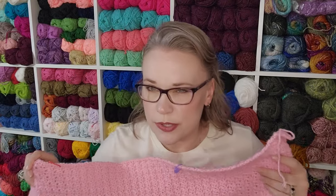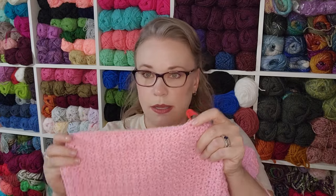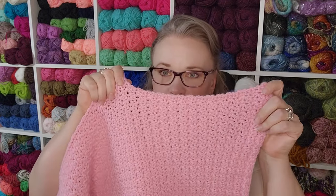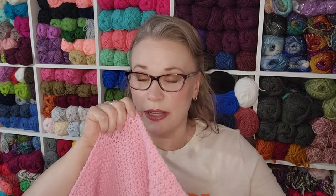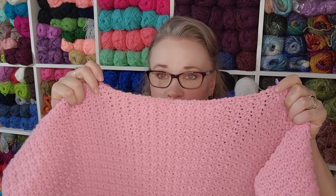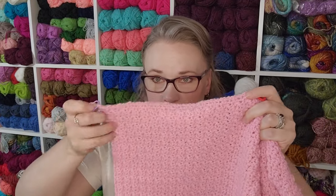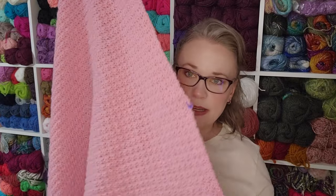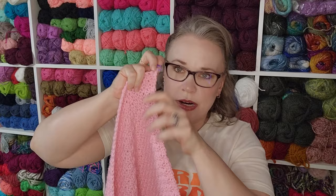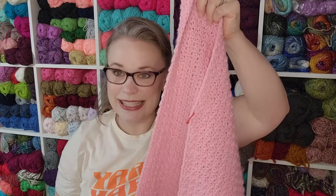This is a finer worsted weight yarn. When I first checked in with you guys I was down about the same distance, so that's about all I have left to finish — about six inches. My first check-in I had made it this far, and now I'm down to here. So I've worked about 10 inches and I have about six left to go.